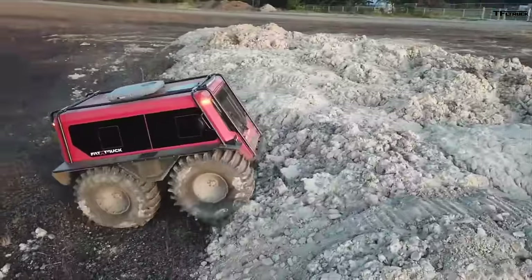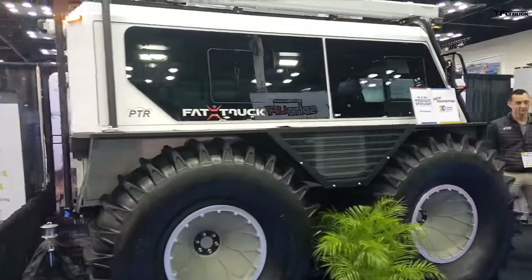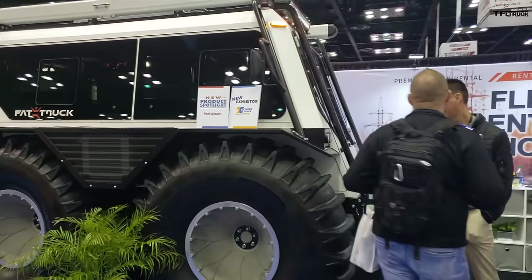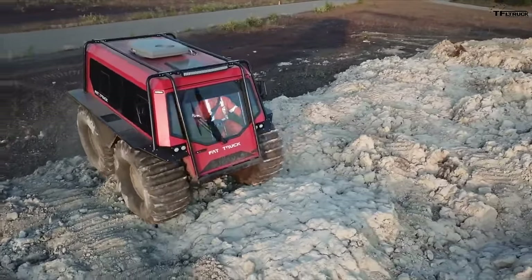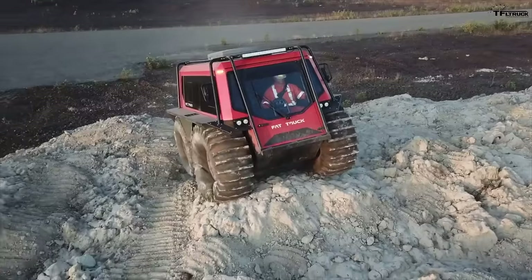The world of amphibious all-terrain vehicles has just gotten bigger and fatter with the Fat Truck. Recently we had a chance to see this truck at the Work Truck Show in Indianapolis, and in this video we'll show you a little interview that has to do with that, but let's go over all the specs and show you the truck moving.